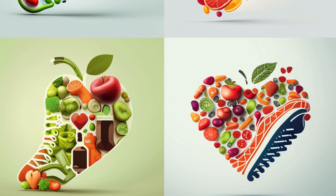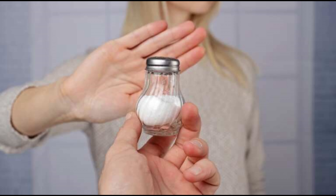Next, make exercise a priority. Aim for at least 150 minutes of moderate intensity aerobic exercise like brisk walking or cycling, or 75 minutes of vigorous intensity exercise like running or swimming per week. And don't forget to include strength training for those muscles.